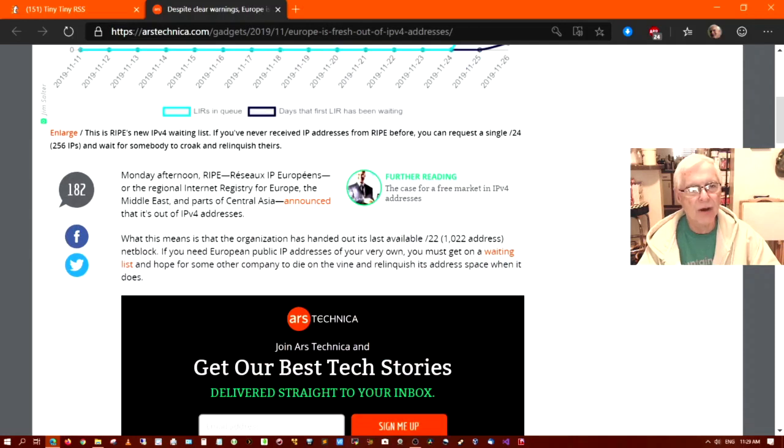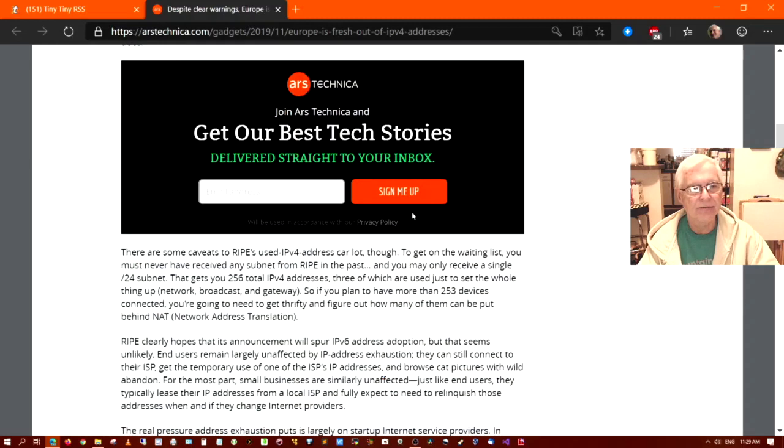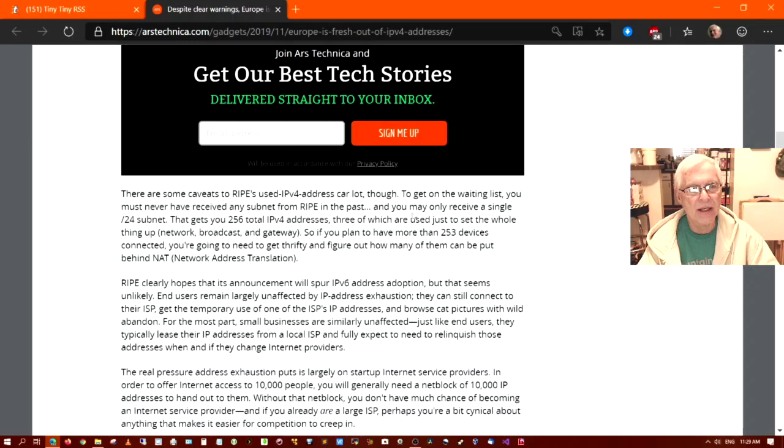Monday afternoon, RIPE — the Regional Internet Registry for Europe, the Middle East, and parts of Central Asia — announced that it is out of IPv4 addresses. What this means is that the organization has handed out its last available slash 22 — that's the CIDR (C-I-D-R) notation — 1,022 address netblock. There are some caveats to RIPE's used IPv4 address car lot, though.